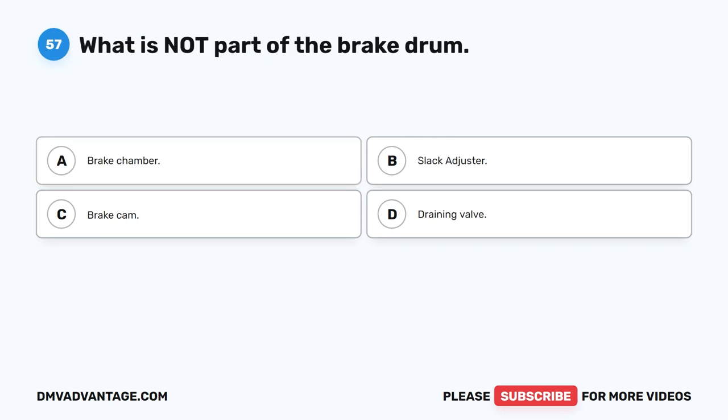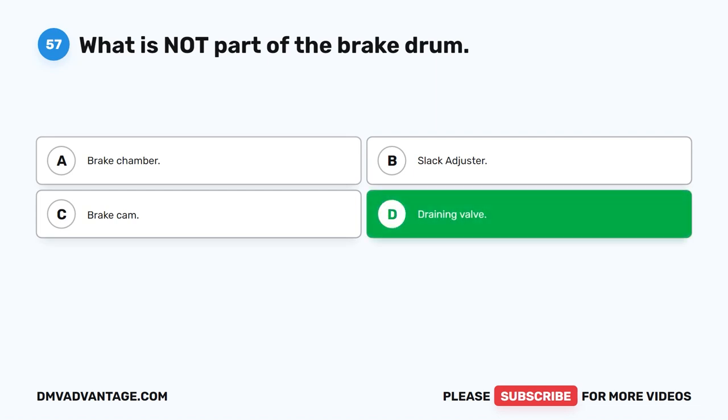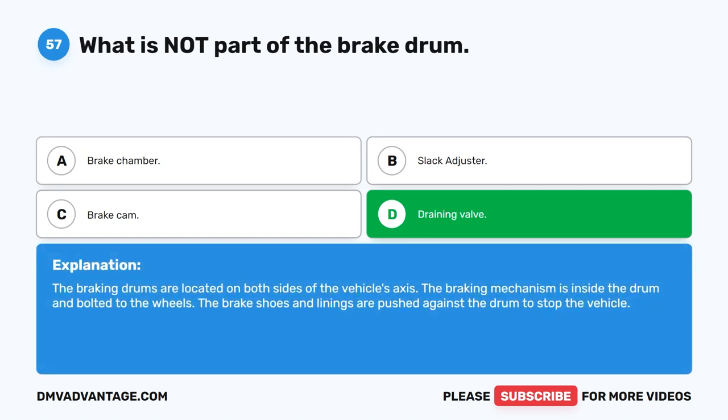Question 57. What is not part of the brake drum? The correct answer is D: draining valve. The braking drums are located on both sides of the vehicle's axle. The braking mechanism is inside the drum and bolted to the wheels. The brake shoes and linings are pushed against the drum to stop the vehicle.